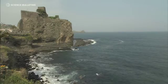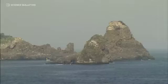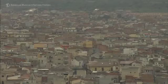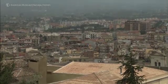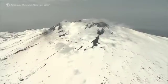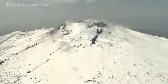Mount Etna is located along the eastern coast of Sicily, which is an island in the middle of the Mediterranean Sea. Etna is one of the largest active volcanoes in the world. Its surface is about 1,100 square kilometers and its maximum altitude is 3,300 meters above sea level. It's a huge mountain.